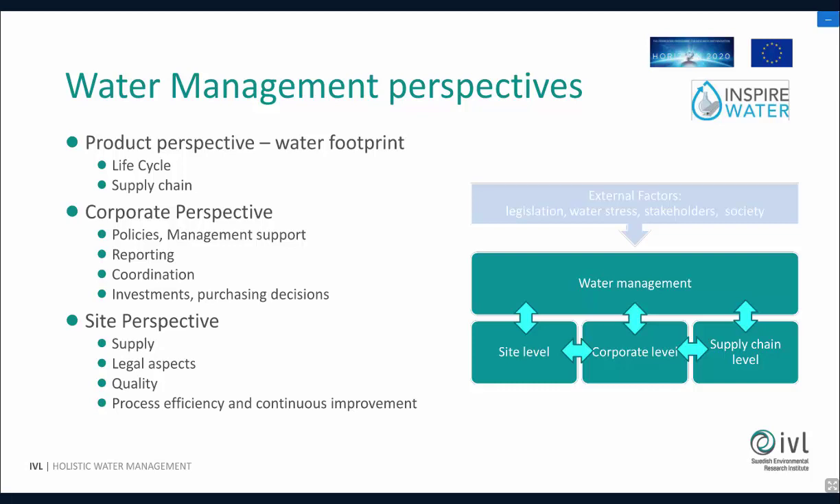But we look more into the industrial part of this. The inspiration might come from a corporate perspective. Somebody at headquarters is lifting the question on water and starts writing policies and so on. I think this is a very important step for everybody supposed to work with water in the corporation to have this management support. But on this level you can also decide on investments and on purchasing decisions, to make sure you don't run into problems when it comes to supply chain.